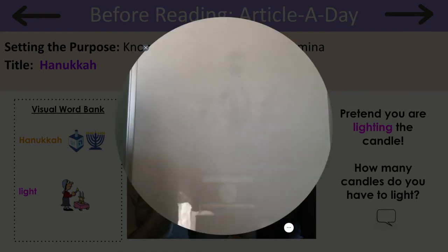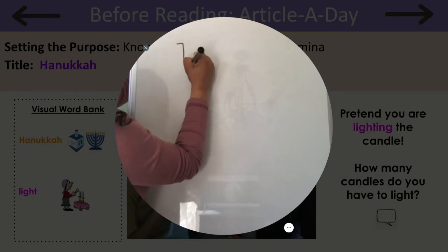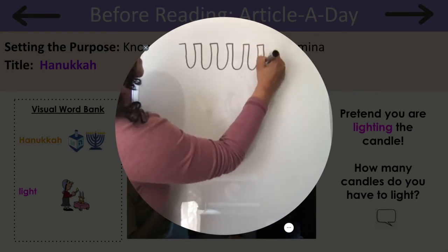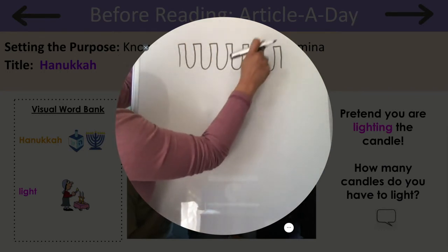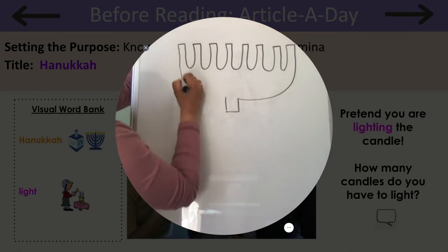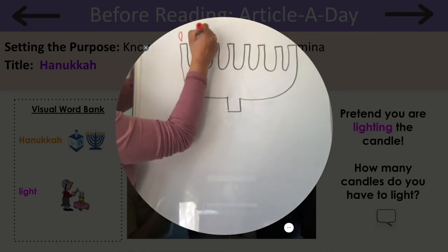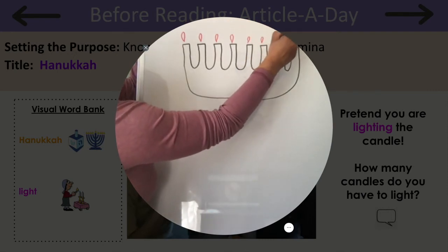And each day they light a candle. The candles are held on a candle holder called a menorah. So I'm going to start by drawing a menorah, and I need to make it big enough to hold the eight candles. One, two, three, four, five, six, seven, and eight. Let's add some light to our menorah. We can pretend that it's the eighth day of Hanukkah, and we just lit our last candle.